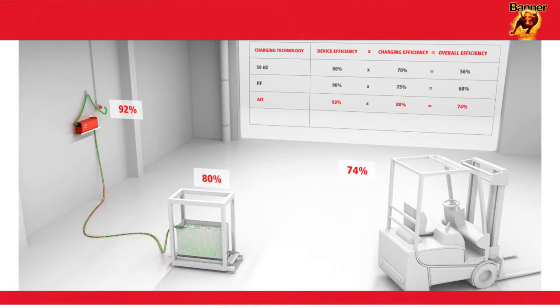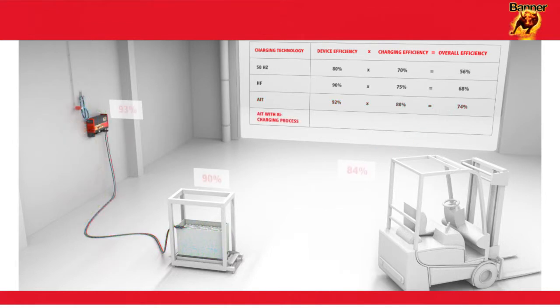But the innovative RI charging process, with its revolutionary charging characteristic, delivers a charging efficiency of 90%, increasing the overall efficiency figure to a healthy 84%. The result is maximum efficiency from the socket to the forklift truck.